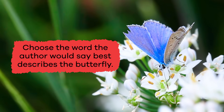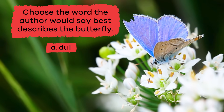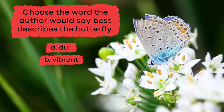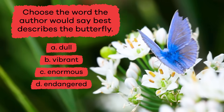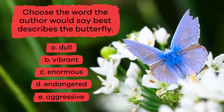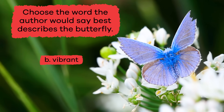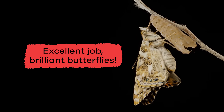Choose the word the author would say best describes the butterfly. A. Dull. B. Vibrant. C. Enormous. D. Endangered. E. Aggressive. If you chose B. Vibrant, you're correct! Excellent job, brilliant butterflies!